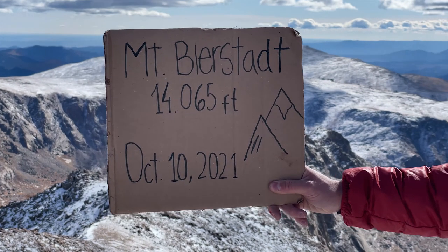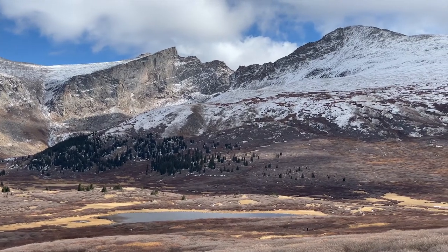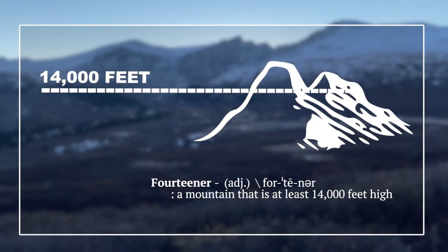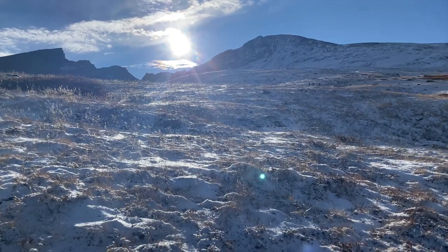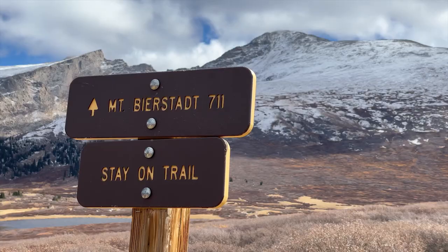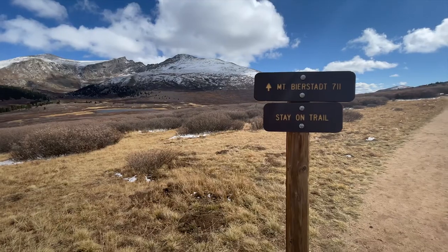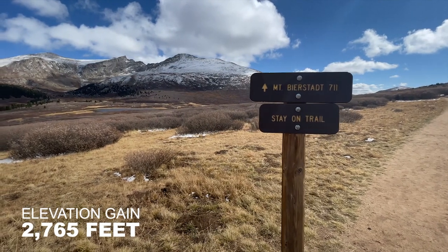Bierstadt's height of 14,065 feet puts it just into Colorado's famed Fourteeners Club. A Fourteener is a nickname for mountains with a summit of 14,000 feet or more. As far as 14ers go, Bierstadt is on the easier side and often comes recommended as a first-time 14er. The out-and-back hike takes you along a 7.8-mile trail with an elevation gain of 2,765 feet.